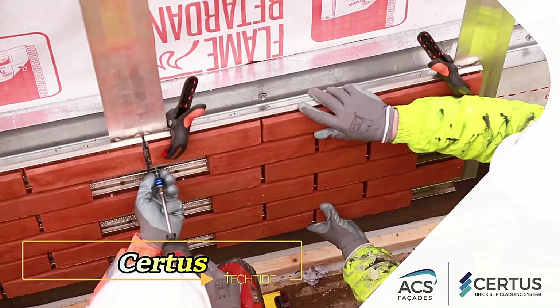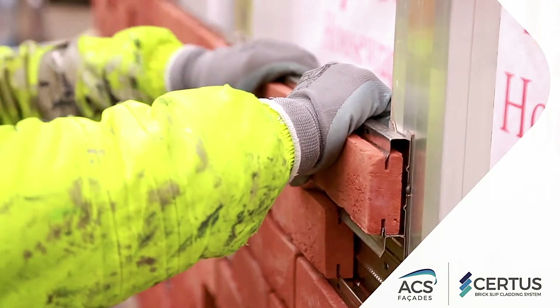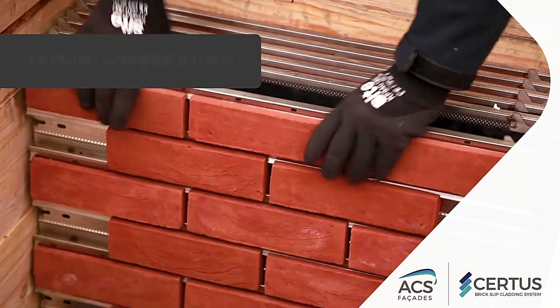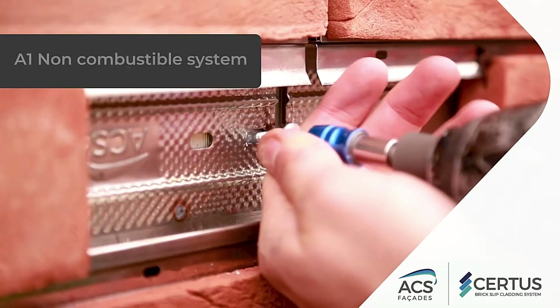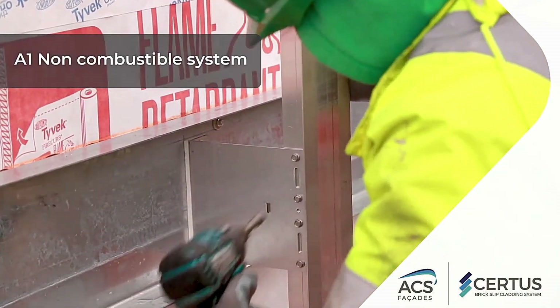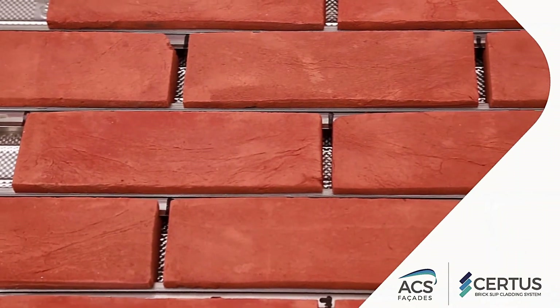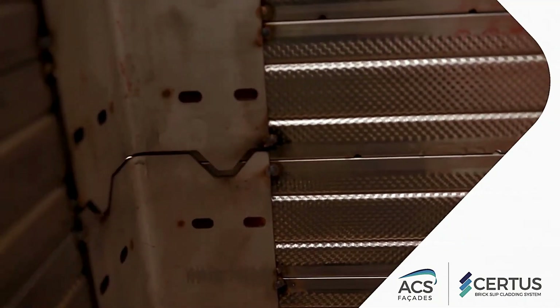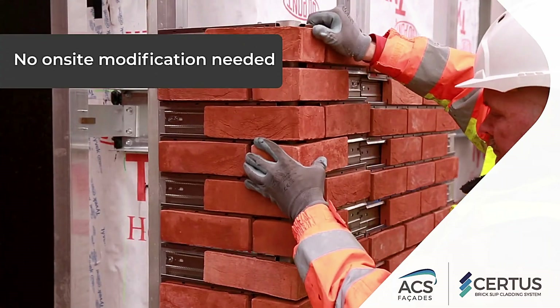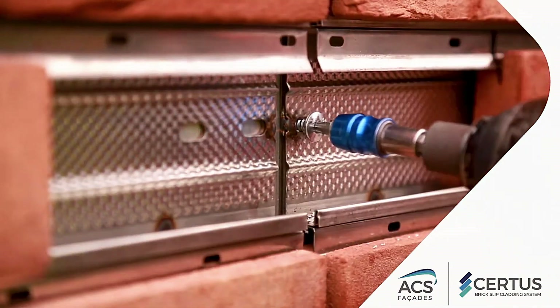Now let's talk about Certus, the solution to transforming mundane exteriors into visually captivating facades. These innovative modules revolutionize the aesthetic appeal of shopping malls and office buildings with their sleek design and versatility. Crafted from thin clay tiles and held securely in place with stainless steel clips, Certus modules resemble real bricks from the outside. Choose from design options including Flemish or English Bond, and select from four standard shapes. Each rectangular panel measures 56 x 37.5 cm, offering flexibility in installation and design.